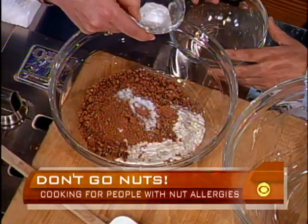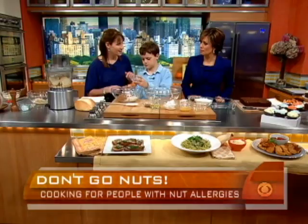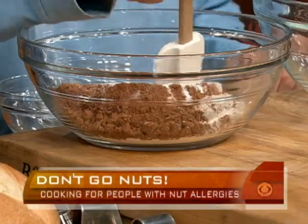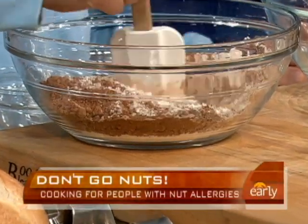Now where we see all these ingredients, where in a typical brownie recipe might you find hidden traces of nuts? It's really not the recipe itself, it's usually the ingredients. Where would you typically find nuts in these ingredients? In the cocoa powder and in the chocolate chips. I would never think that.